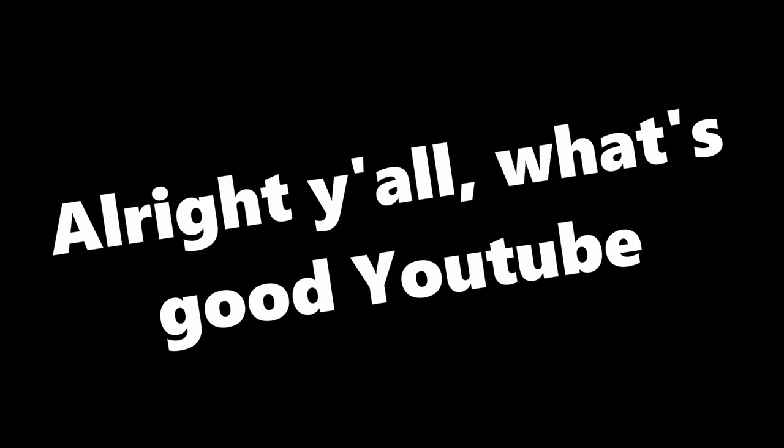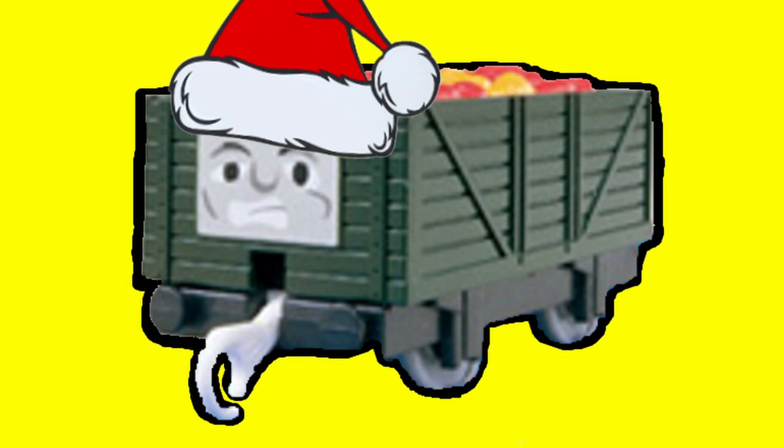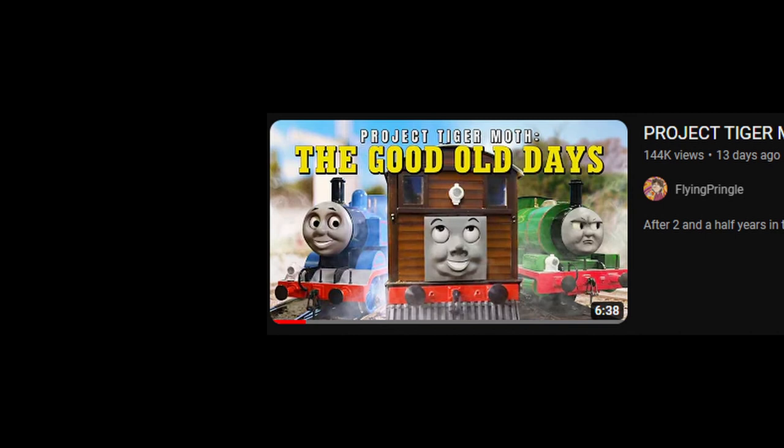Alright y'all, what's up YouTube? It's your boy Badgetrains, and today we're back with another video. For anyone that doesn't already know, there's this very big event in the Thomas and Friends community called Project Tiger Moth.